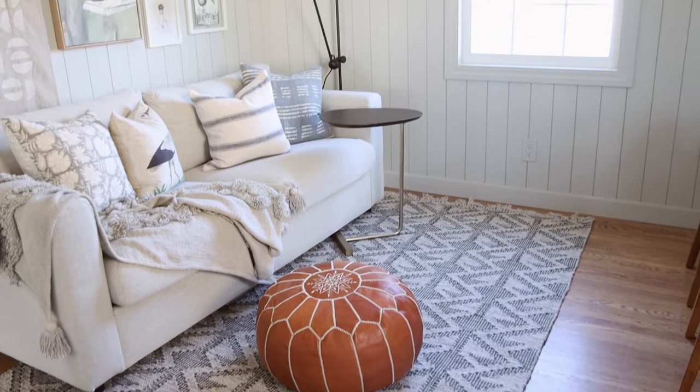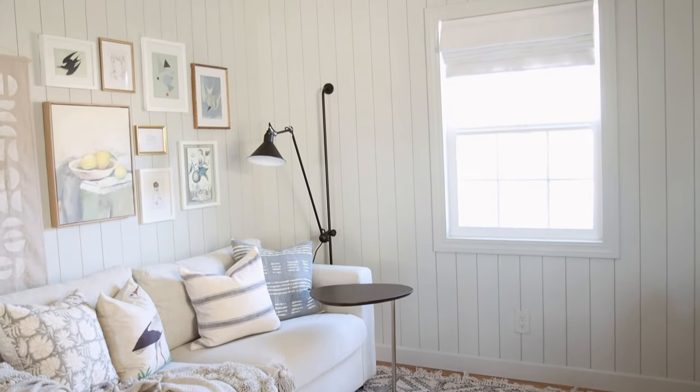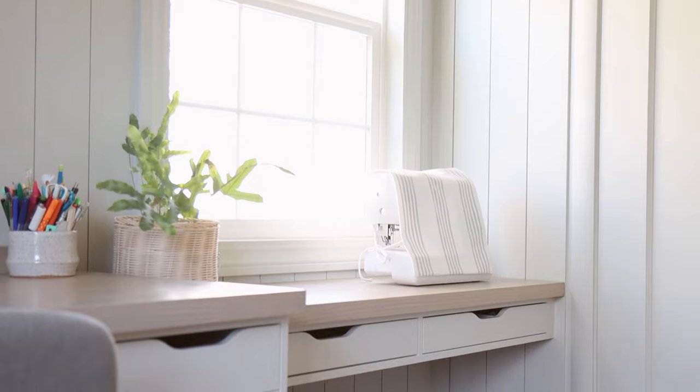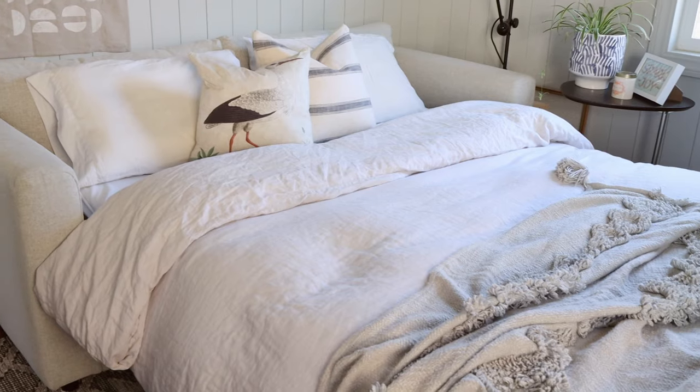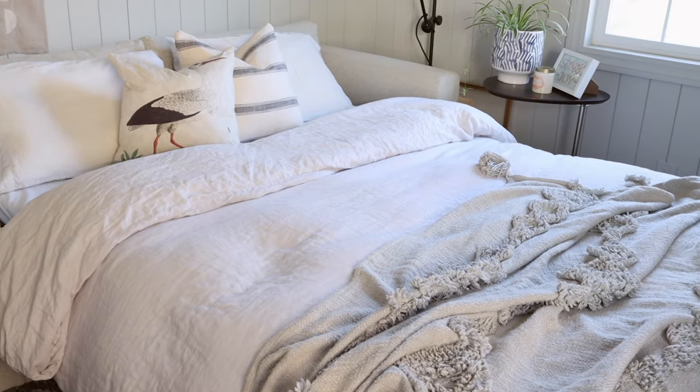It needs to work for work-from-home days, and then it has to serve as a guest bedroom when guests come over — ideally accommodating up to two people. And lastly, I want this room to be a craft and sewing room, because I like to do sewing projects from time to time and want my sewing machines to be accessible. Since we don't have guests very often, I decided this space should be 60% home office, 20% guest bedroom, and 20% craft room.